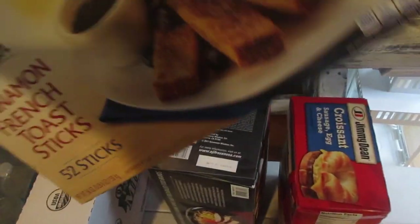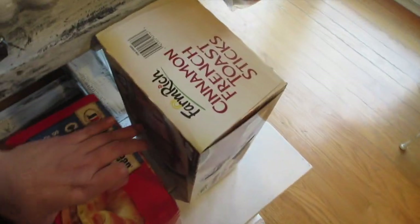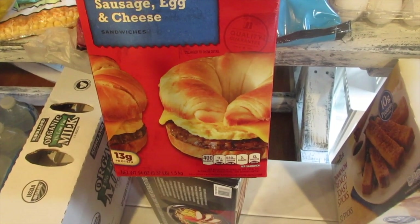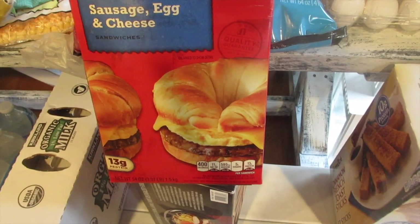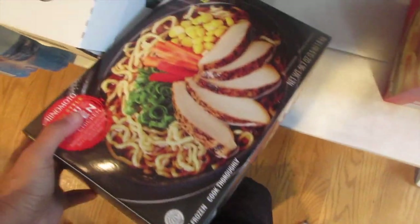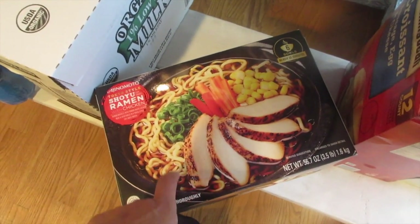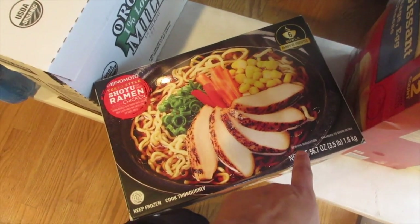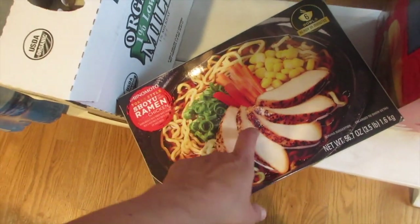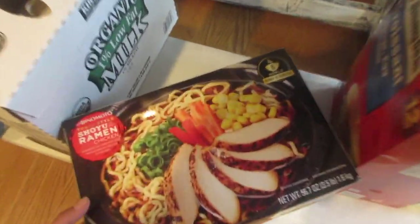Costco recently got cinnamon French toast sticks for seven dollars — nice for the kids to pop in the toaster or oven. The croissant sausage egg and cheese is currently on sale, normally around $10.99 but two to three dollars off. I also got the Tokyo style shoyu ramen with chicken, about $13 for six servings. That breaks down to about two dollars a bowl — it's a big, flavorful bowl and totally worth it.